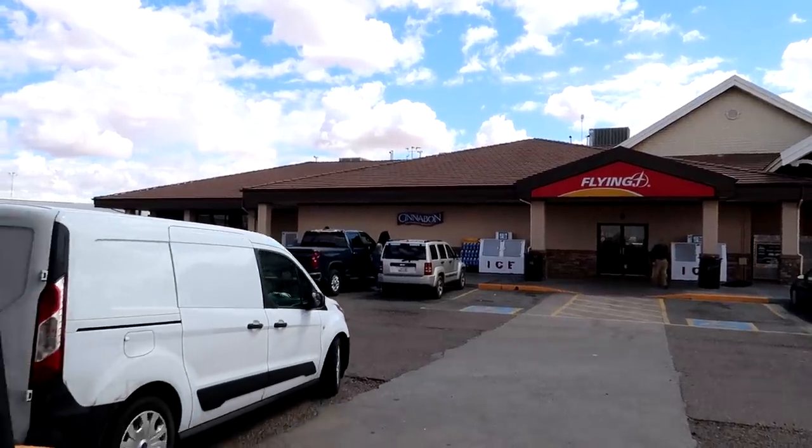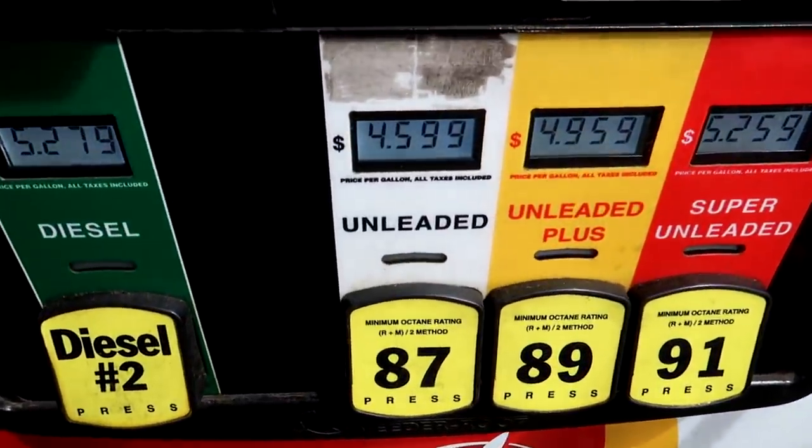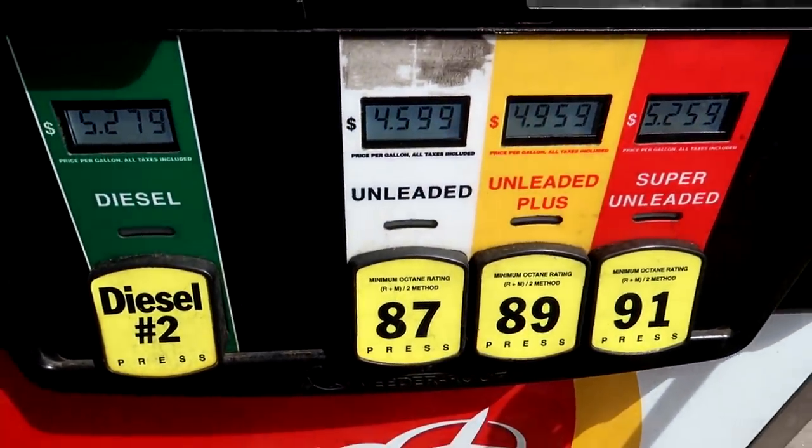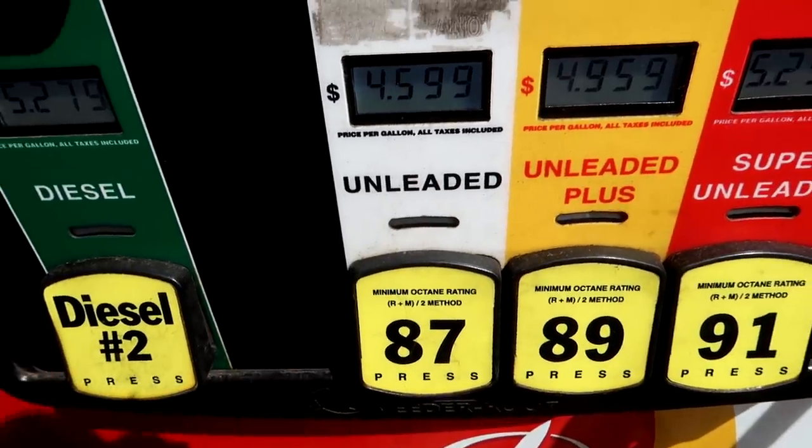Stopping off at the Flying J in Winslow, Arizona. It seems like the further west I go, the higher the gas prices — that's $4.59 a gallon.